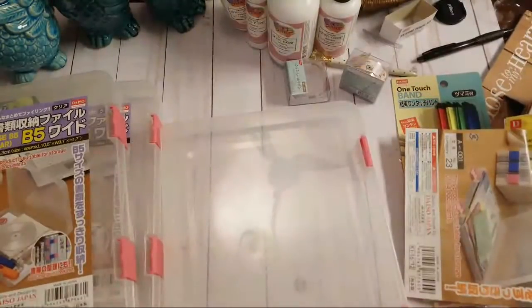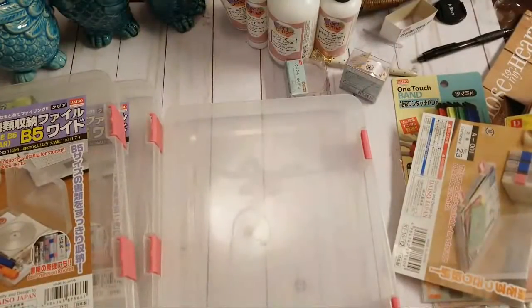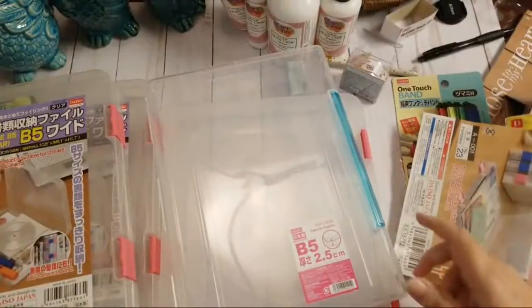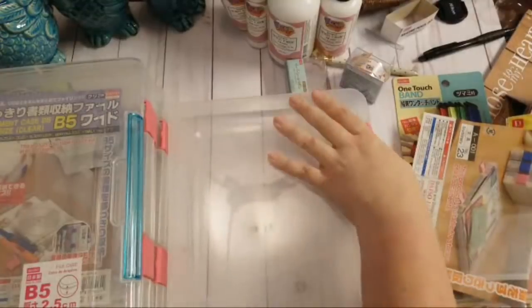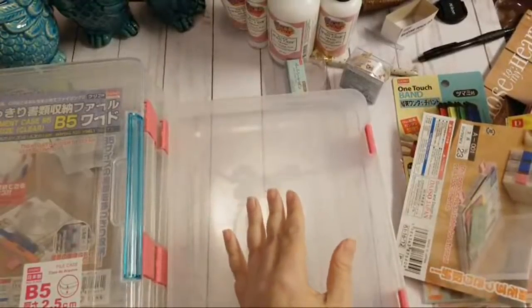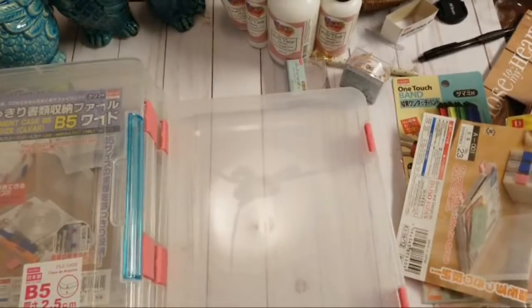Then they had these B5 size little document cases — much thinner than the first one I showed you, and a little longer. These are really awesome especially if you're going to a crop and trying to stay organized. My craft room is an organized mess — my husband knows not to touch anything, but I know where everything is! I think I got eight of those.